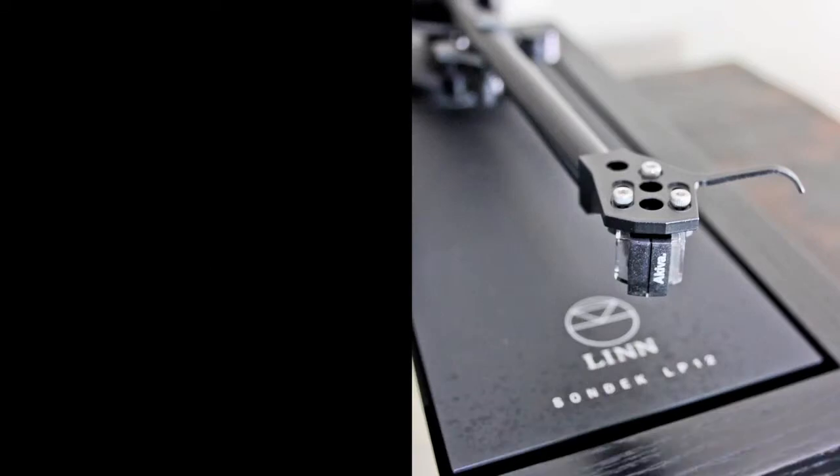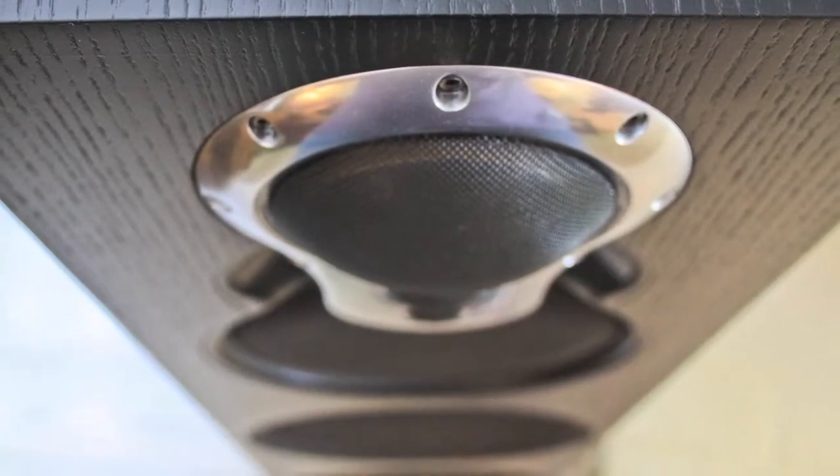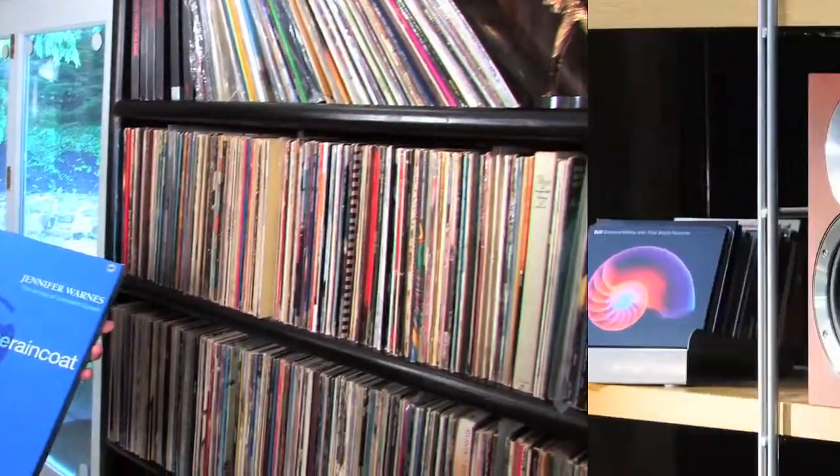Sometimes I even hear sound coming from beyond the speakers, left and right into the corners, behind the speakers. There's three-dimensional depth that's developed in a good system that's properly designed and installed.